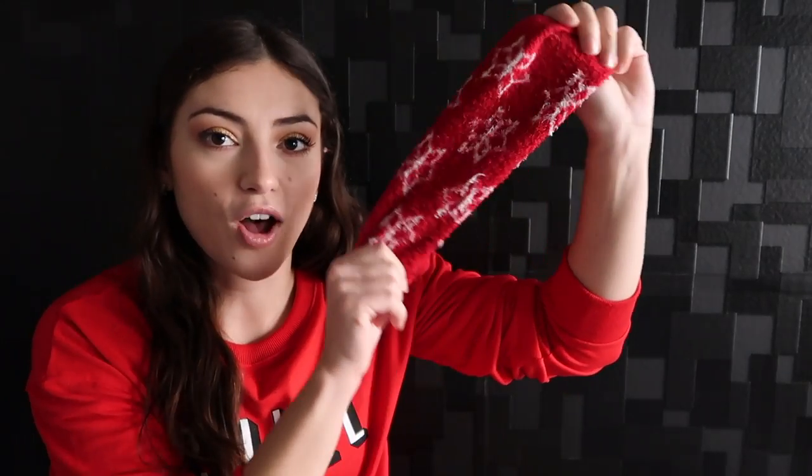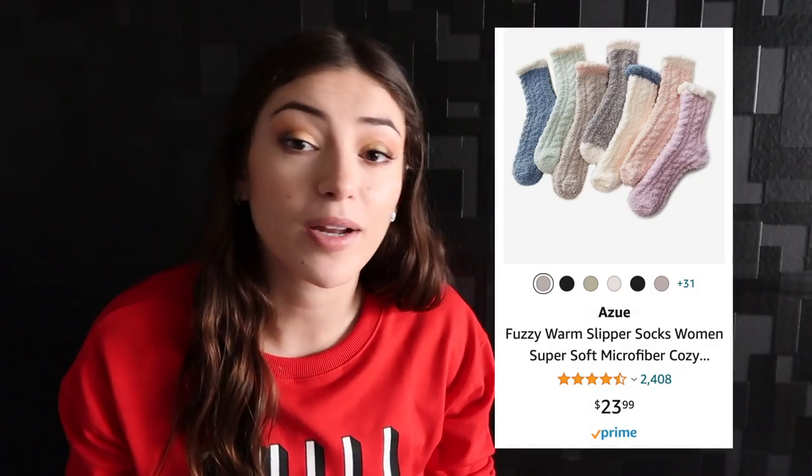My next option is holiday Christmas socks. You can never go wrong with socks — everybody wears them. Whether they wear sneakers or shoes that aren't sandals, socks are always a good idea and it's not going to break the bank.